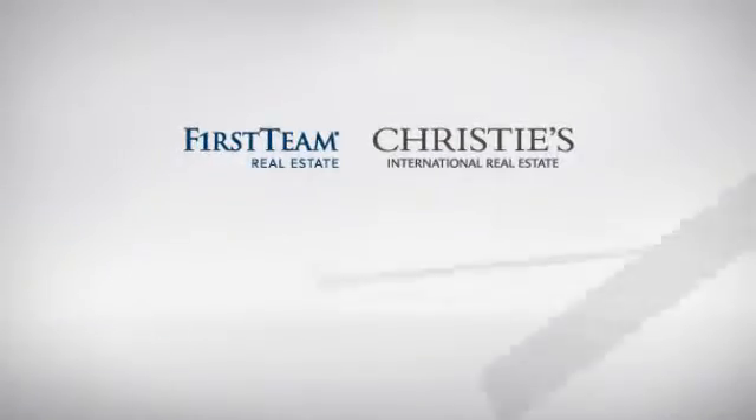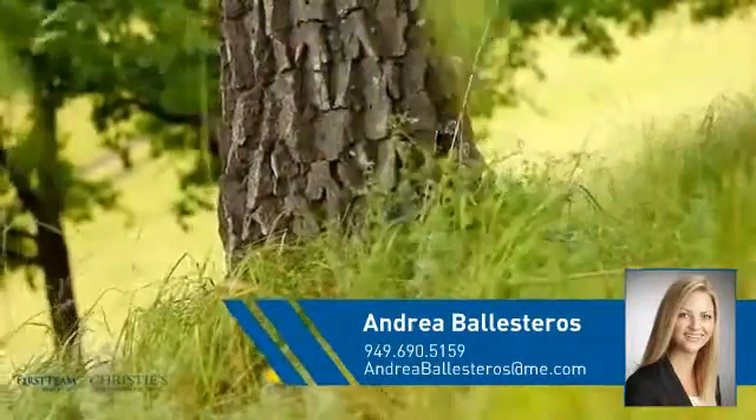At First Team Real Estate, you'll find a wide selection of listings. This video is brought to you by your real estate agent, Andrea.